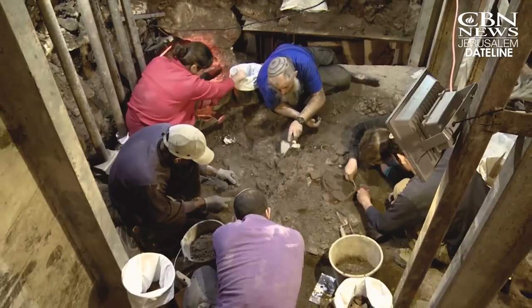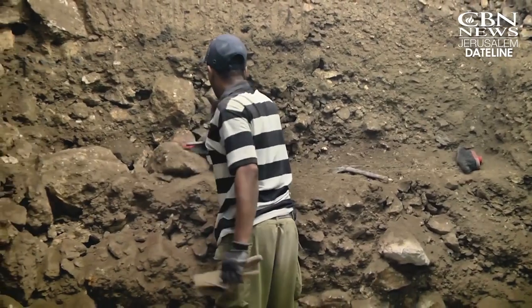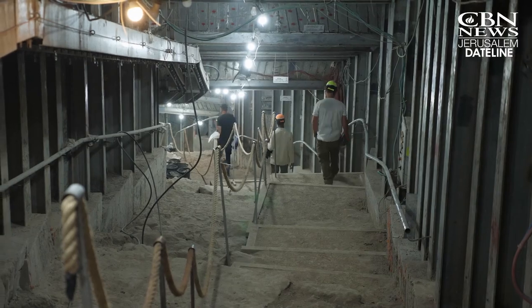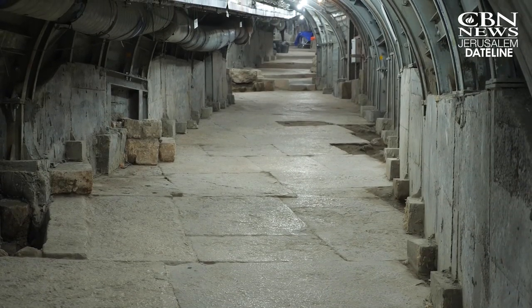He said they have uncovered about 120 feet of the Roman building, and they'll keep digging, hoping maybe to find the other half of the lamp. Julie Stahl, CBN News, along the pilgrims' path in the City of David, Jerusalem.